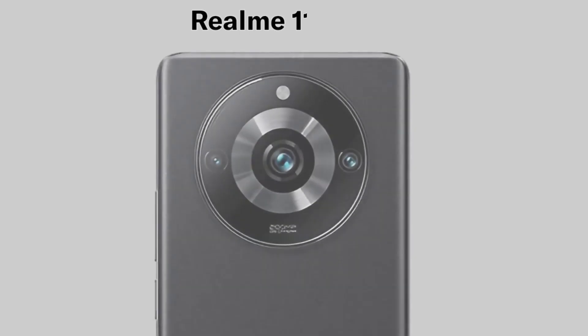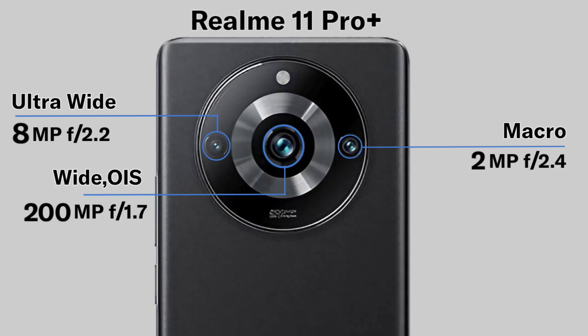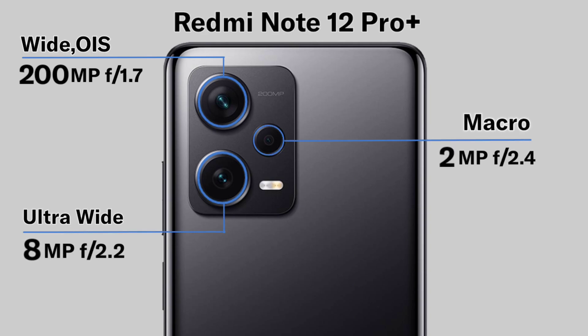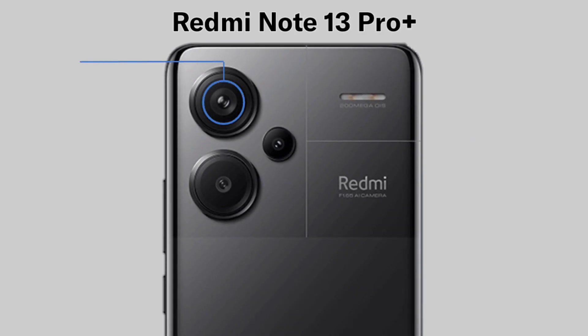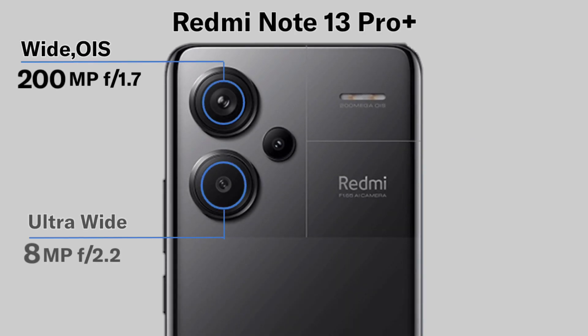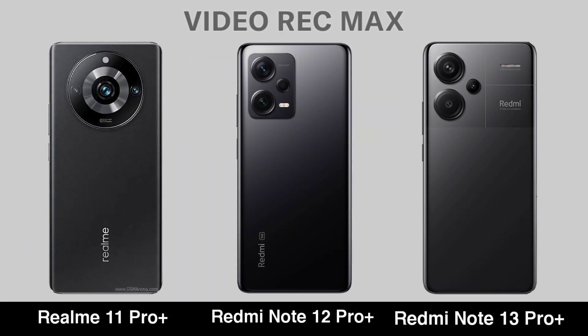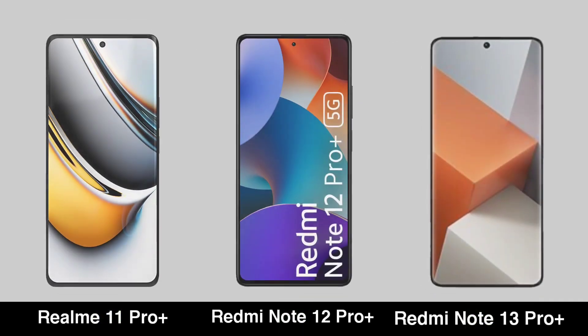Now for Camera. Video Record. Selfie Camera.